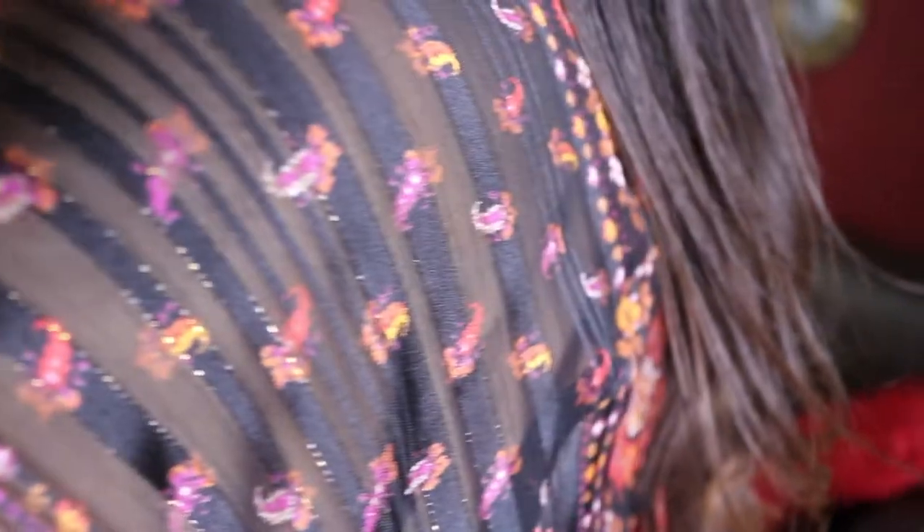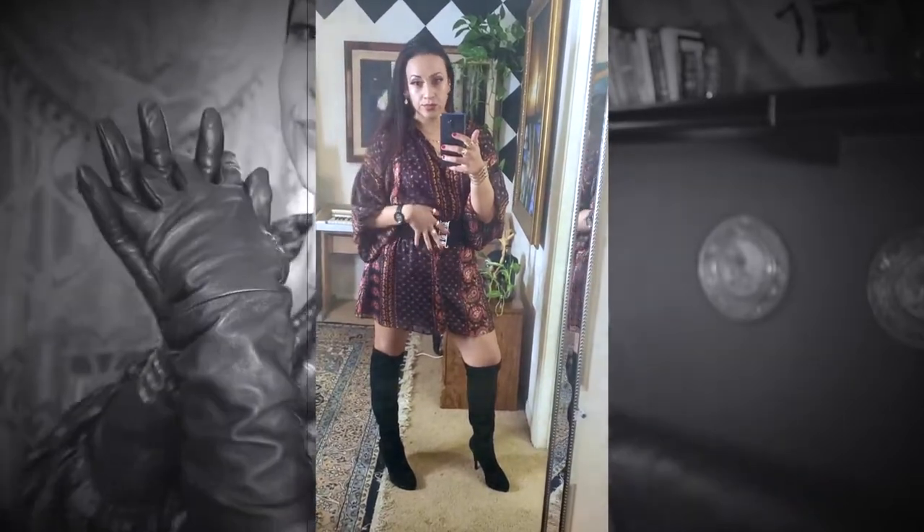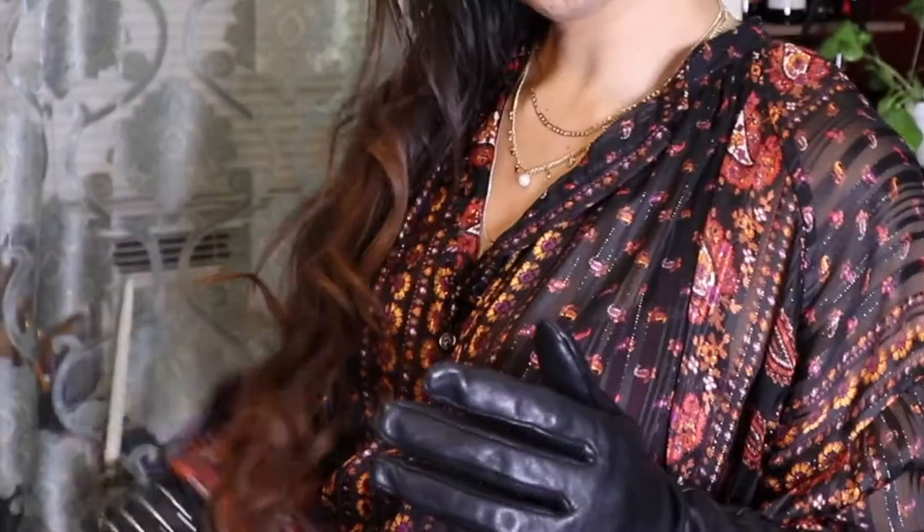The purple paisley pattern with the orange hues kind of made it match with my eyeshadow. Here you can see how I cinched in the waist to kind of give it more of a shape. It looks really fun with those gloves.